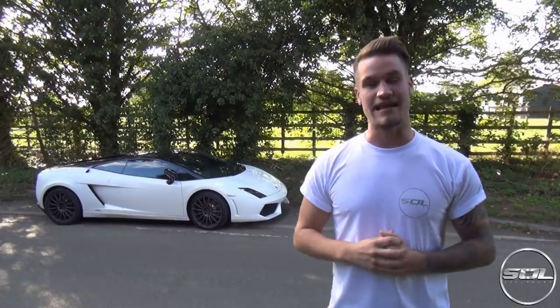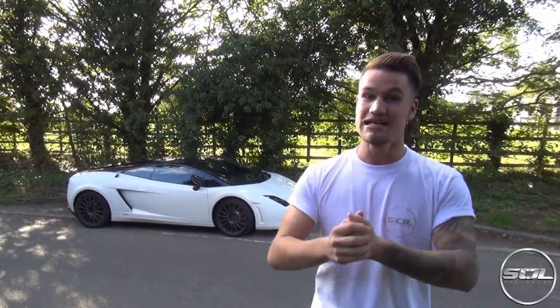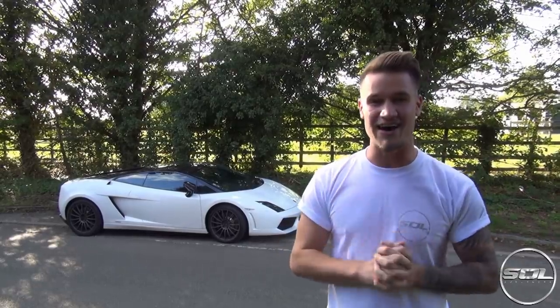What's up guys? Welcome to Supercars in London. How are you doing? I hope you've been enjoying the recent content on my YouTube channel. Today I don't want to waste too much of your time. I just want to announce a project of mine that I'm super proud of and I've been working very, very hard at.